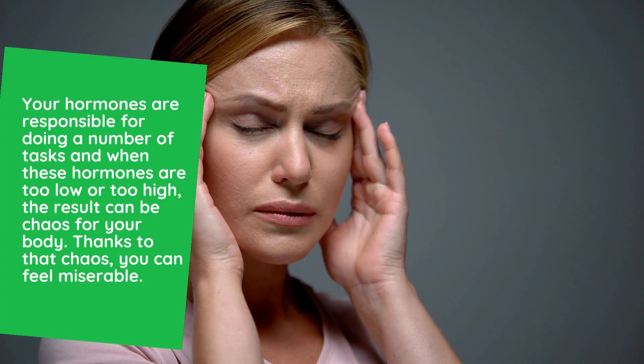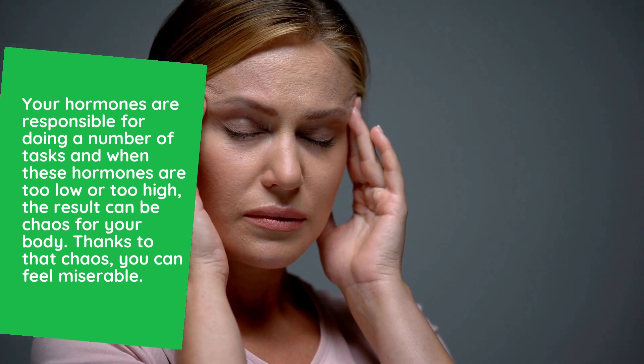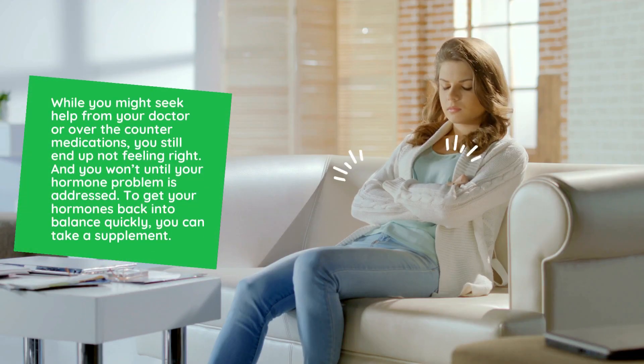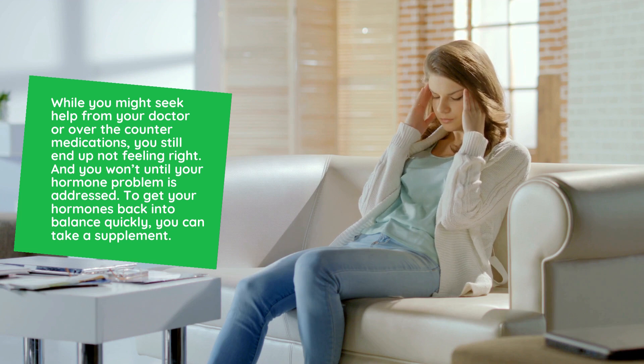Your hormones are responsible for doing a number of tasks, and when these hormones are too low or too high, the result can be chaos for your body. Thanks to that chaos, you can feel miserable. While you might seek help from your doctor or over-the-counter medications, you still end up not feeling right, and you won't until your hormone problem is addressed.